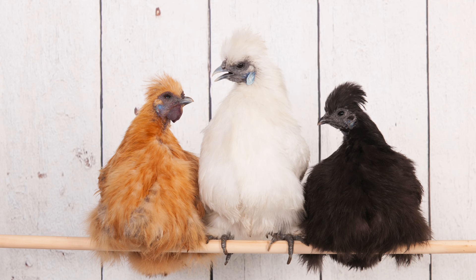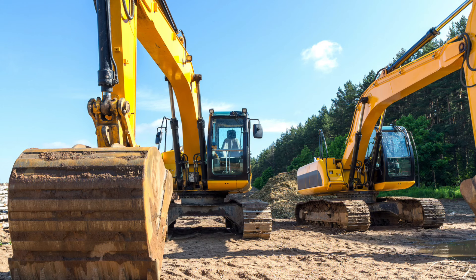Do you have soft feather breeds at home? Let me know in the comments. Let's start with the standard heavy breeds. First up is my personal favourite, the Australorp. The Australorp is my national breed and a popular contestant at many shows.